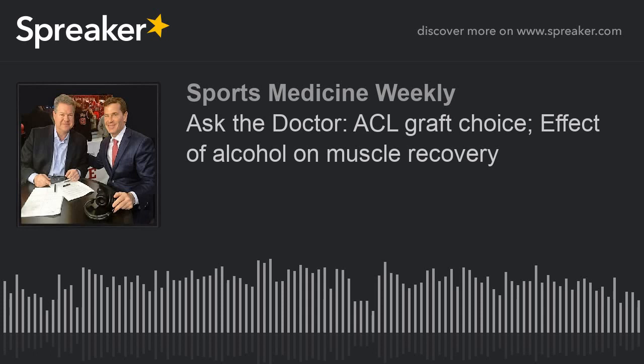Here's a question from a listener: I'm about to undergo ACL reconstruction — what's the best graft option? So just for our listeners, the anterior cruciate ligament is the most commonly injured knee ligament requiring surgery. We have a lot of ways to fix it with a graft — a replacement for the torn ACL. You can use donor tissue, a so-called allograft, or your own tissue called an autograft, which could be your hamstrings, your patella tendon between the kneecap and where the tendon inserts into your shinbone, or your quadriceps tendon.